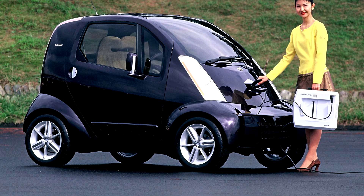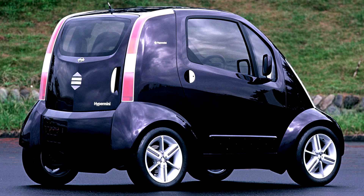The audience briskly discussed the merits of the Hypermony design — this is the name of the machine — although the main thing in it is not the appearance, but the filling. The two-seater Hypermony is an electric car with lithium batteries mounted in the double floor.